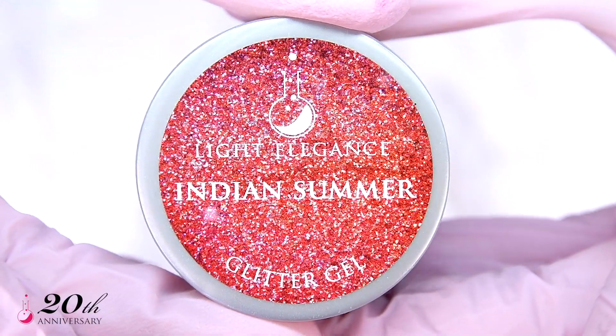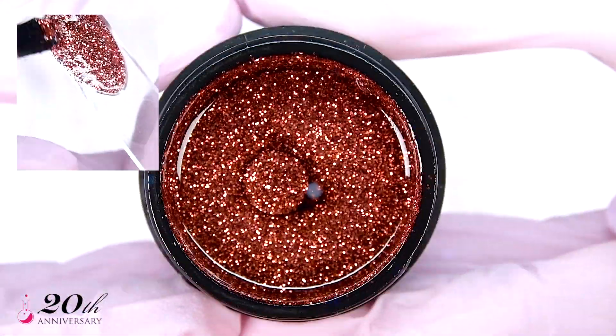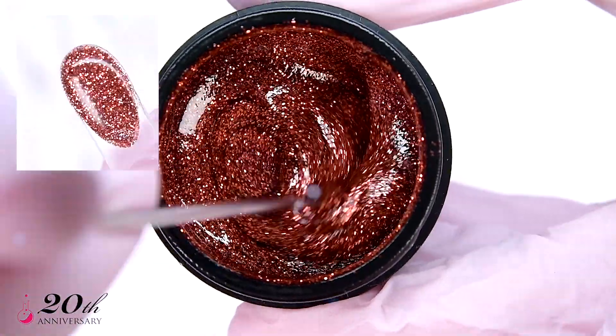You didn't think we were going to leave out copper, did you? Because if fall was a color, it would be copper. Another slam dunk if you're in it to win it.